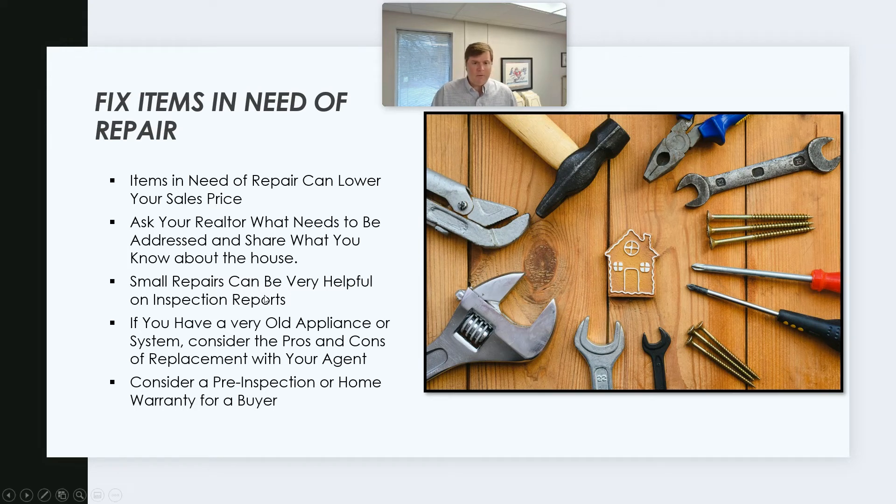If you have a very old appliance or system in the house, consider the pros and cons of replacement. For instance, if your air conditioner is 12 years old and it's working, that's great. If your air conditioner is 25 years old, it might be time to say we got the life out of this one and go ahead and put a new one in so the buyer can feel good about that. It won't affect your appraisal value — that's where another thing people get confused.